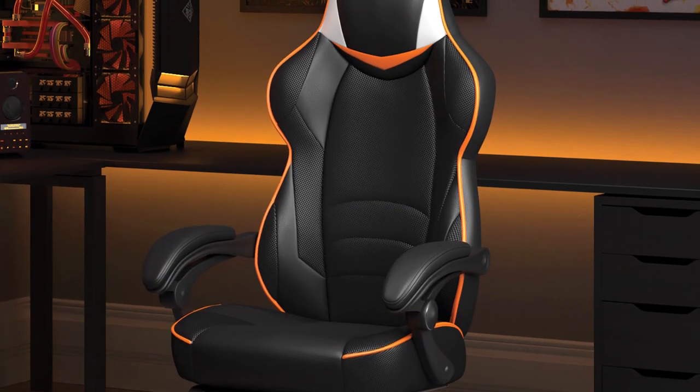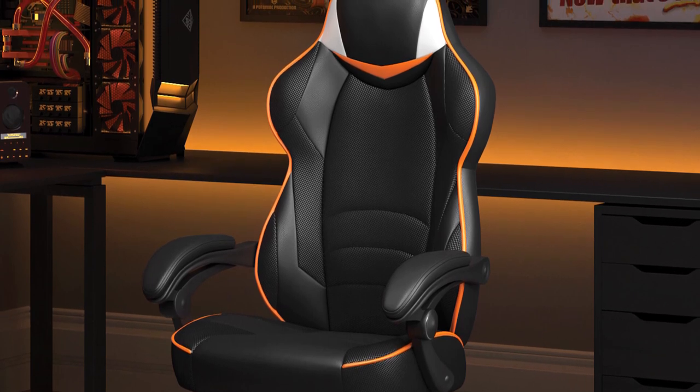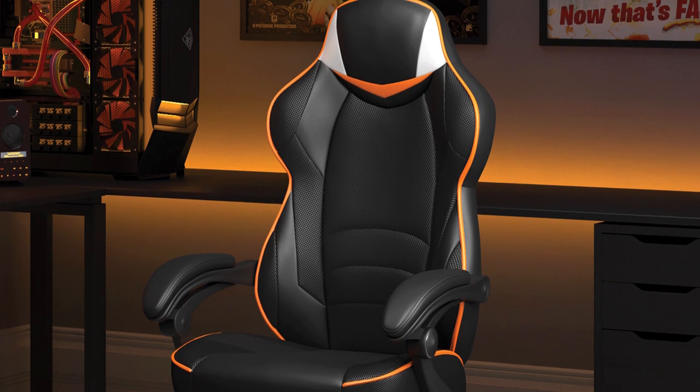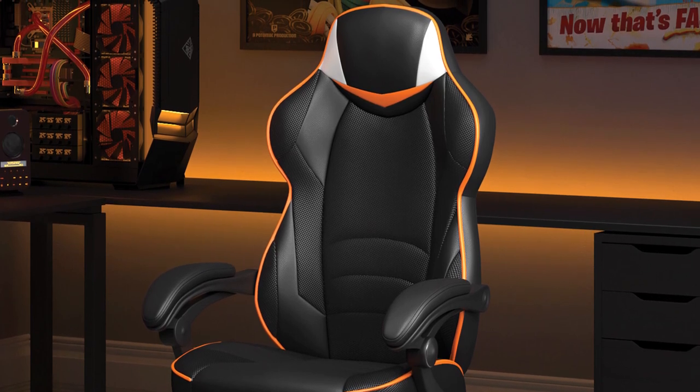To conclude, if you are not on a budget, this racing-style gaming chair offers both luxury and comfort, perfect for the most intensive gaming sessions or long work days.